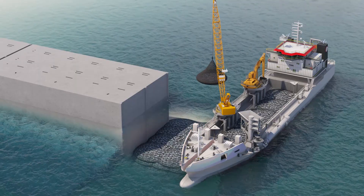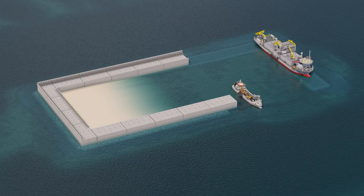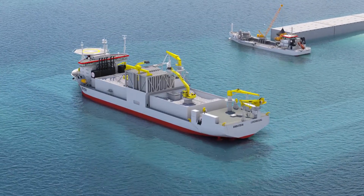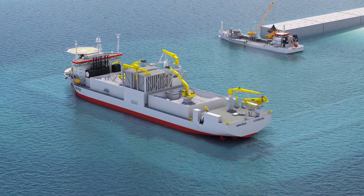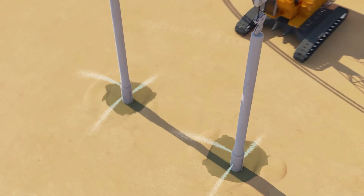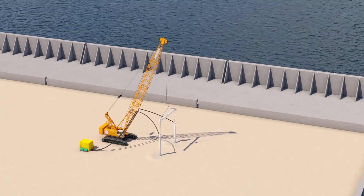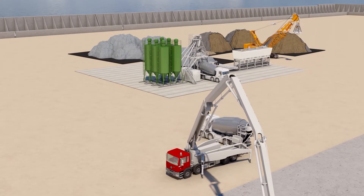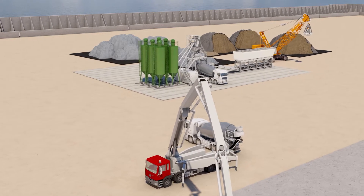The offshore works resume with filter bed installation and levelling, caisson installation and sand-filling, and tow and scour protection on the second half of the island. After sand-filling the south part of the island and compacting it using vibro-flotation, we install a concrete batching plant on the south part of the island. The sand-filling and compaction of the north part of the island continues.